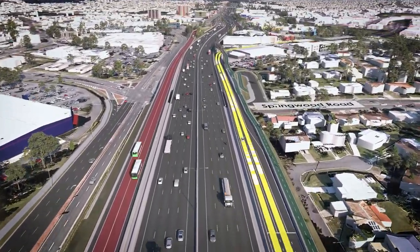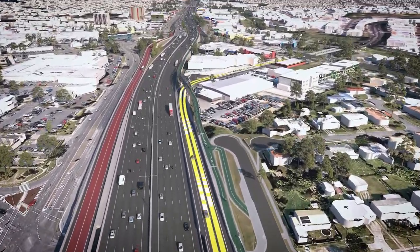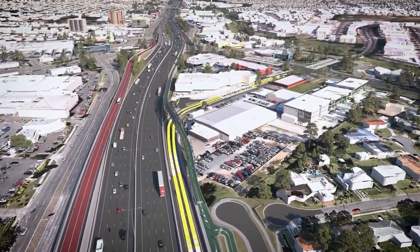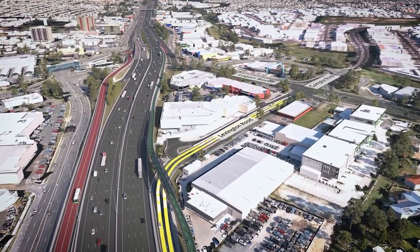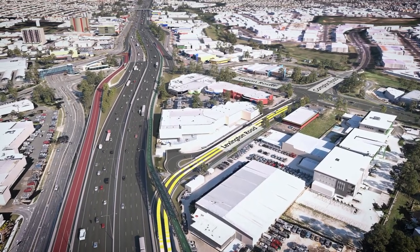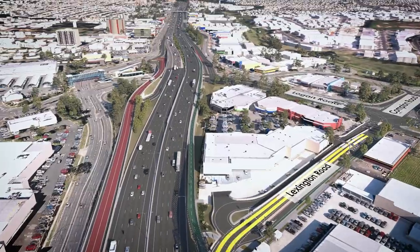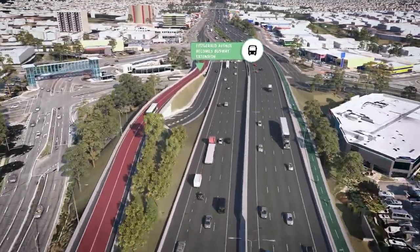A new on-ramp at Lexington Road will create easier and safer entry to the M1 and help to reduce merging congestion. Upgrading connections such as the intersection of Logan and Compton Roads allows for smoother travel onto the M1, and utilising existing infrastructure such as Fitzgerald Avenue to ensure greater public transport connections and reliable travel times.